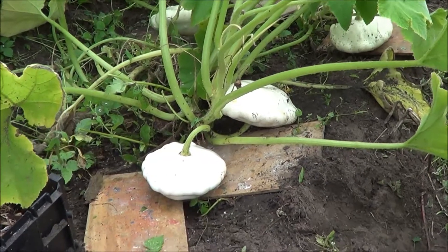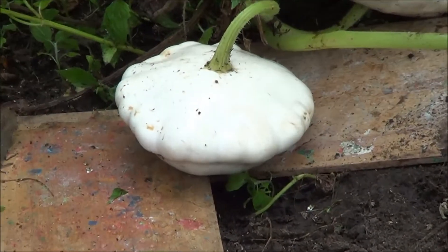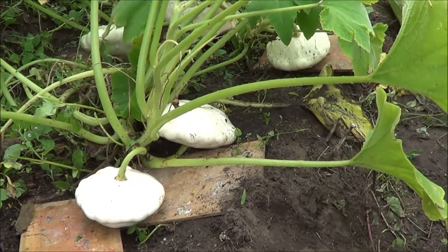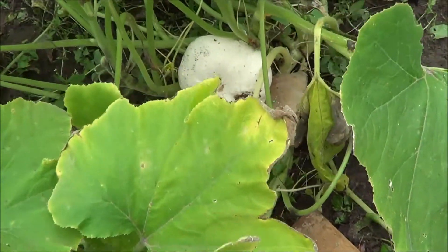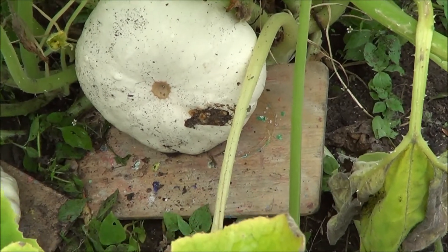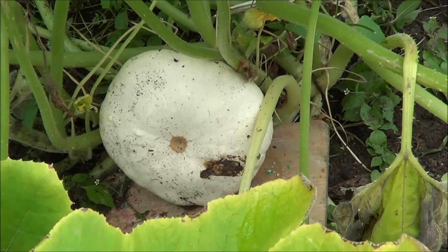Another success story this year has been the squashes and the courgettes. Here you can see the patty pan squashes, which look like little alien spaceships — sort of flat and quite wide. Some of them get up to almost dinner plate size, and there's quite a few here. I've put them on little pieces of wood to stop them rotting on the wet soil, because it's starting to get colder and we're getting more rain.